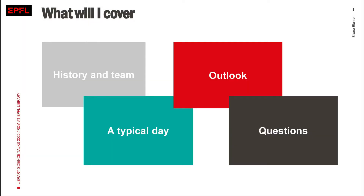That's what I'm going to talk about. It will take a little bit of time to go through the slides. A little bit of history of Research Data Management at EPFL Library and the team, then the typical day, then a little bit of outlook, and then the floor for questions.